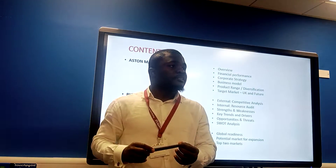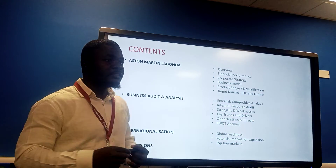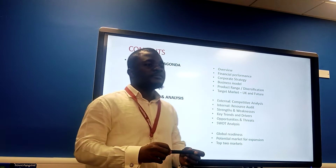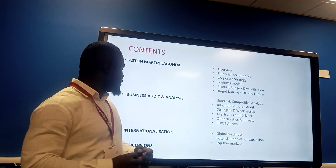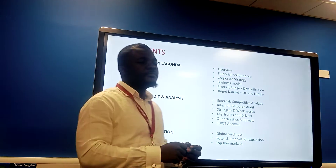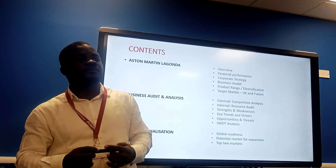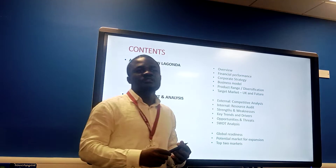The following items will be captured in our presentation: it includes the business and audit analysis, global readiness for internationalization, and finally, selecting one country where the Aston Martin DBX will be most suitable, with the help of the global marketing management system online software.